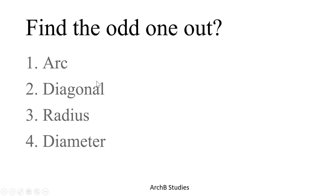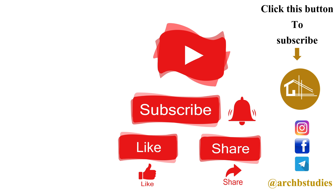Next: arc, diagonal, radius, and diameter. A diagonal is a part of a rectangle or square, but arc, radius, and diameter are parts of a circle, so the second option is the correct answer. That's the end of the video — hope you liked it. If you found this useful, please like the video, share it with friends, and subscribe to the channel.